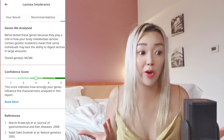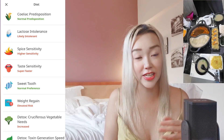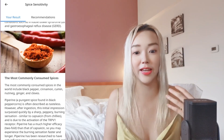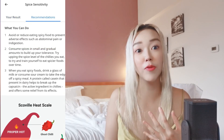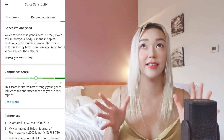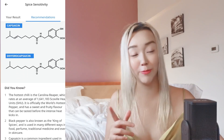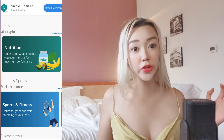I have high sensitivity to spiciness, but I've learned how to eat it. I've been going to China more often and eating lots of hot pot, so I've been trained for the past five years. Now I can eat spicy mala, which is my favorite. I'm glad the DNA proves it all.